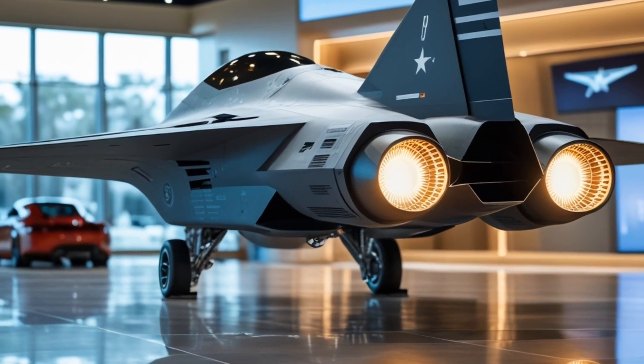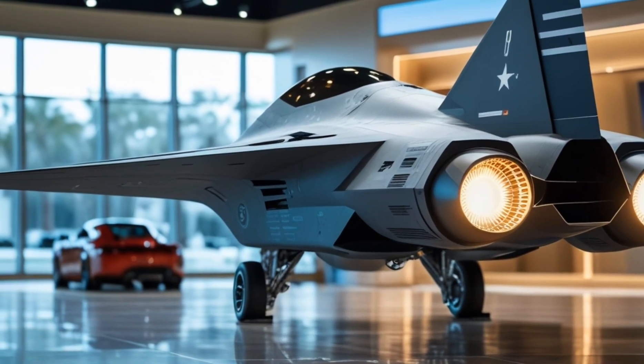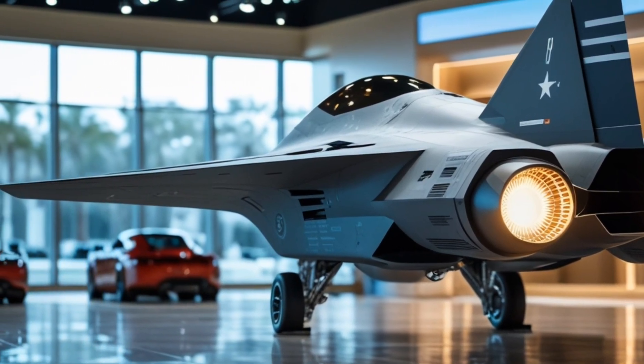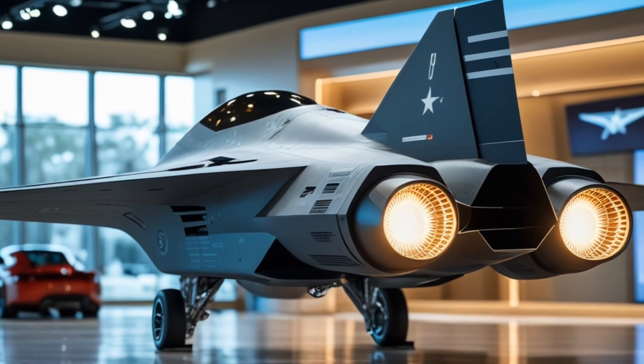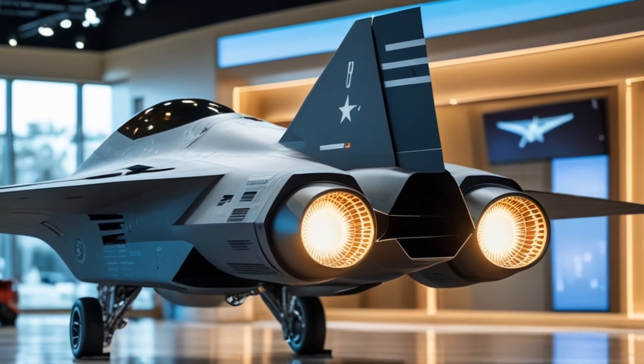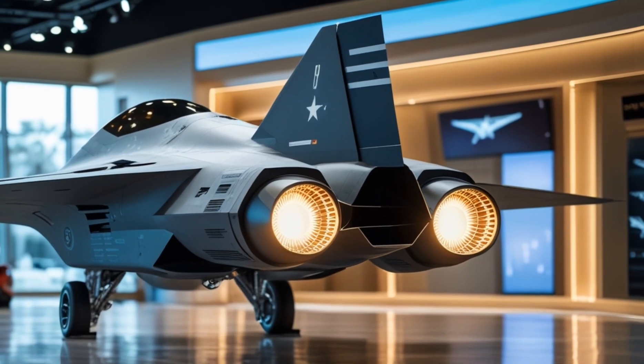That wraps up our in-depth look at the 2025 futuristic fifth-generation stealth fighter jet. What are your thoughts on this game-changing aircraft? Let us know in the comments. Don't forget to like, share, and subscribe to Motor Trends for more reviews on cutting-edge machines from the world of aviation, automobiles, and beyond.